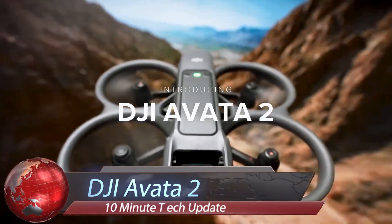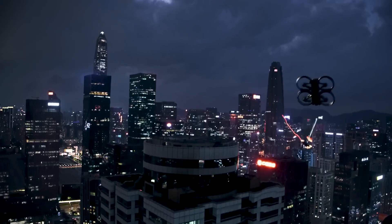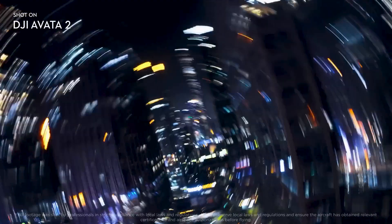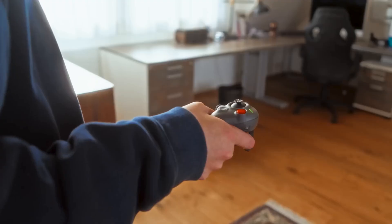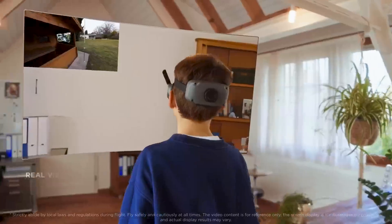The DJI AVIDA 2 represents the pinnacle of innovation in the world of unmanned aerial vehicles, propelling us into a future where drones transcend conventional boundaries. Equipped with state-of-the-art technology and advanced AI capabilities, the AVIDA 2 redefines what's possible with drones, offering unprecedented levels of autonomy.